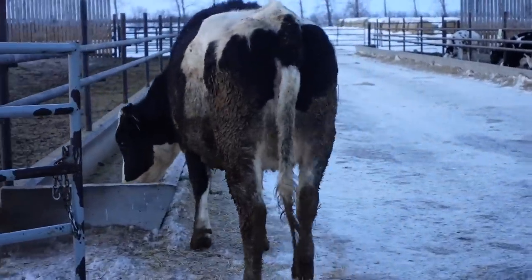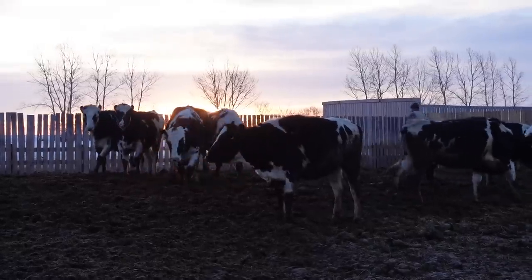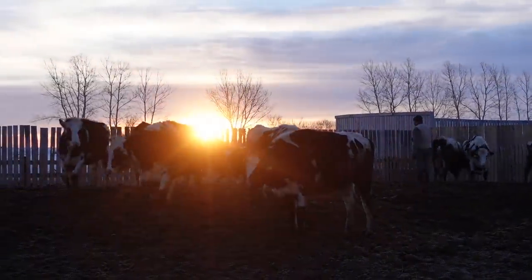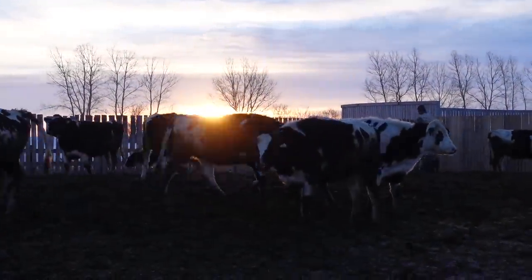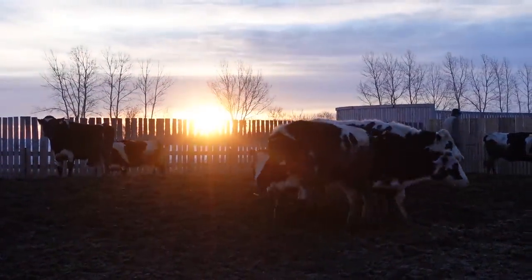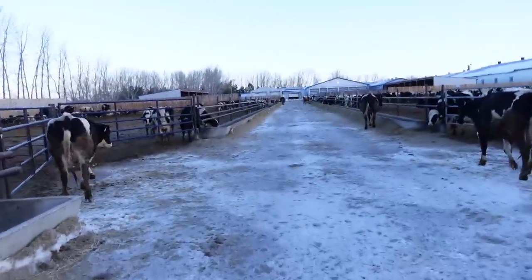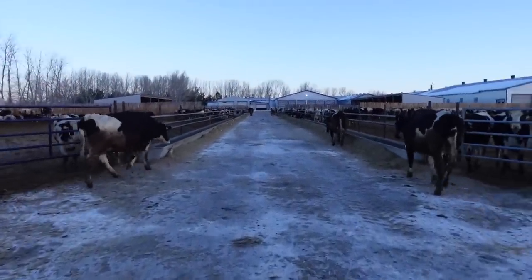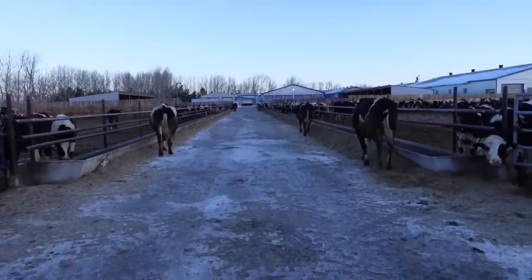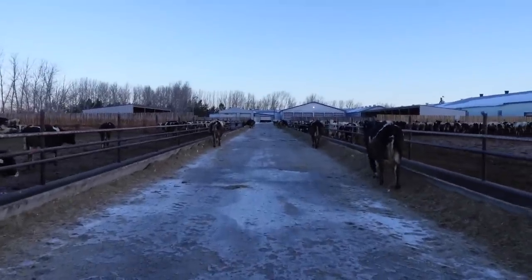So that young lady is starting to bag up a bit, pull her out. This is a tough part for this time of year — freezes overnight, melts during the day and then you get a bit of a skating rink here. Cows are not made for walking on ice, that's for sure. Just want to really slowly walk them up.